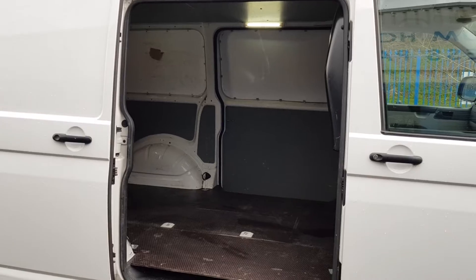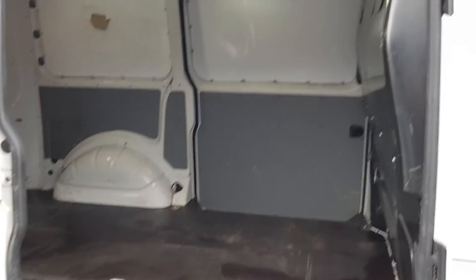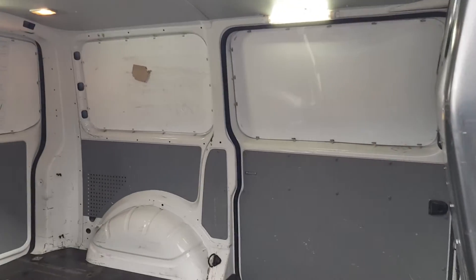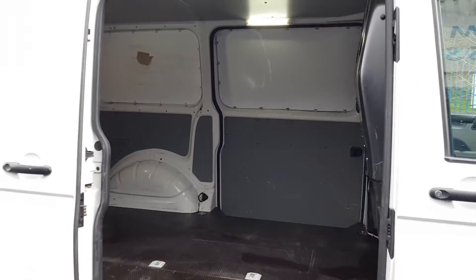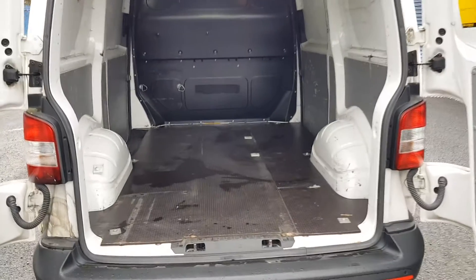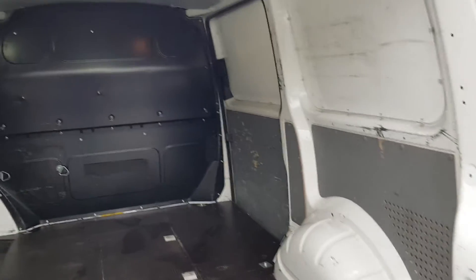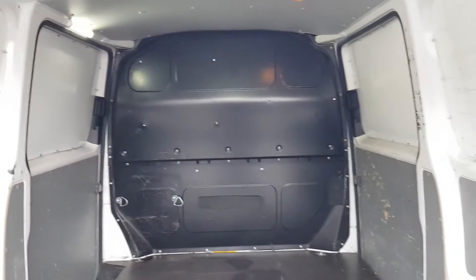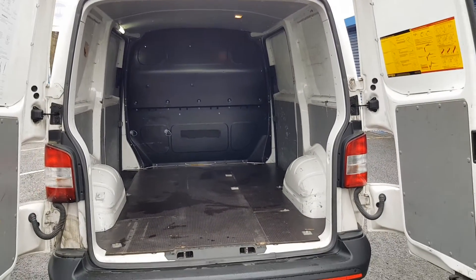Let's look in the back. The back's been lined — clean and tidy. It's been used by a TV engineer, so they've really not had a hard life. Exactly what you want.